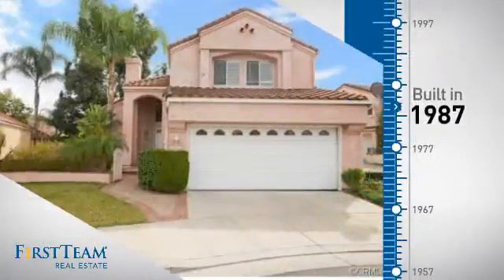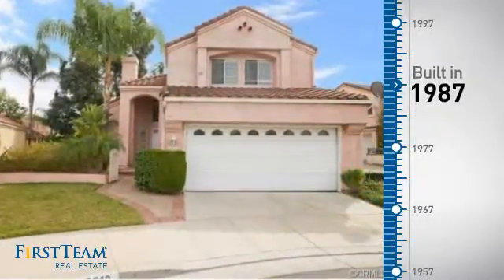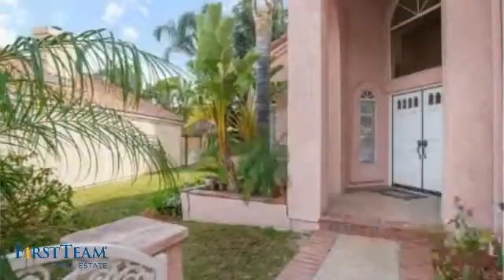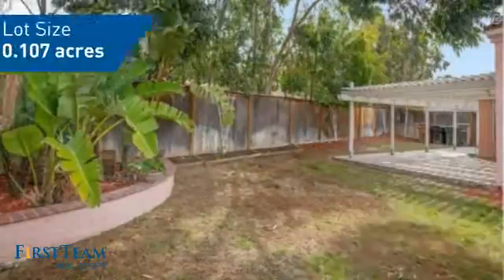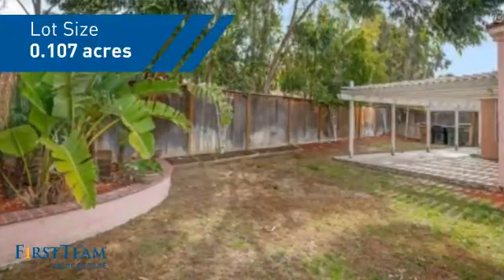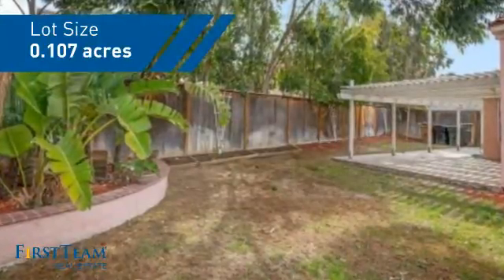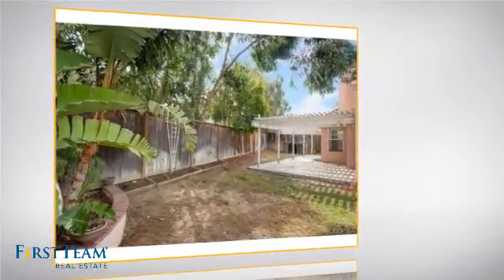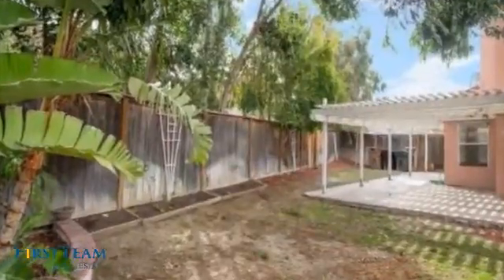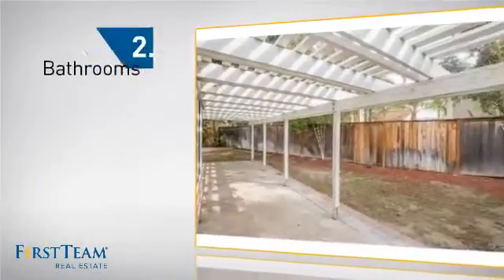This property was built in 1987 and features over 1,800 square feet of space, giving you a spacious layout to play host or kick back and relax after a long day. Inside, you'll find three bedrooms, so everyone has a private space to come home to, as well as two and a half bathrooms.